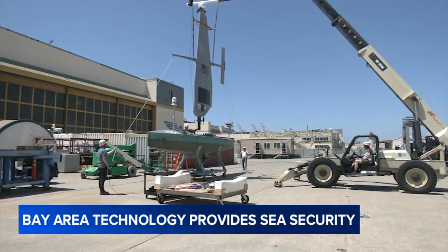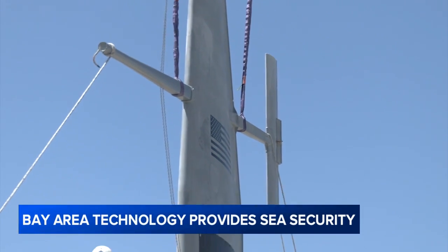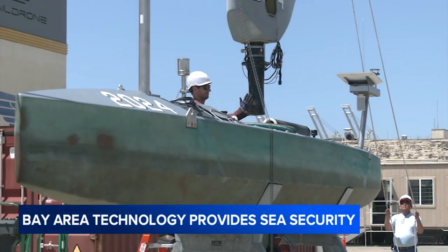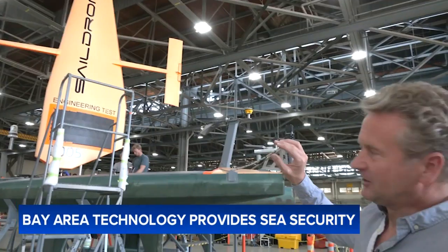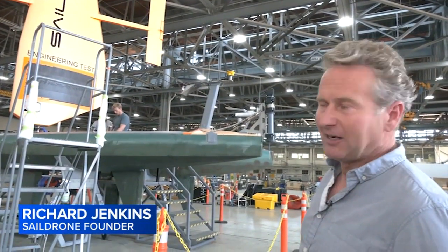Outside a sprawling assembly space in Alameda, an autonomous ocean-going drone is getting its sail — the key component that will help drive it through even the roughest seas nearly anywhere in the world. The secret sauce for the vehicles is really the wing. What the wing does is give us infinite power to propel the vehicle through wind power, so literally through sailing.